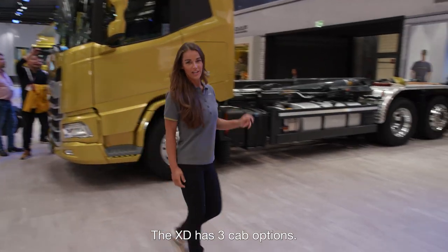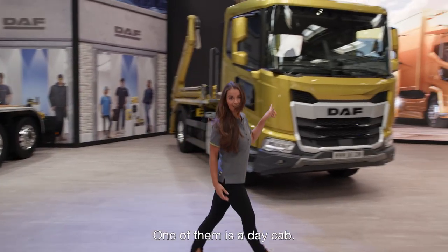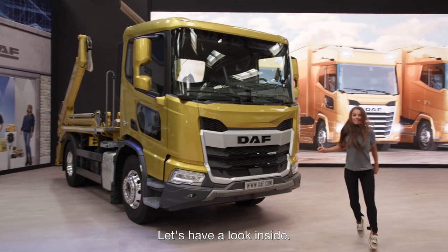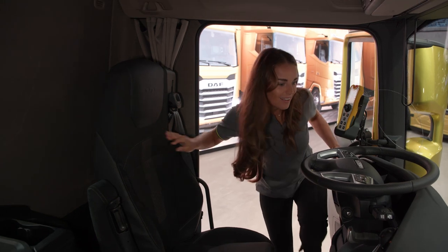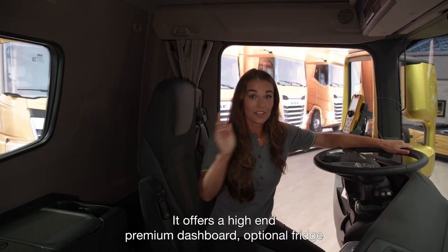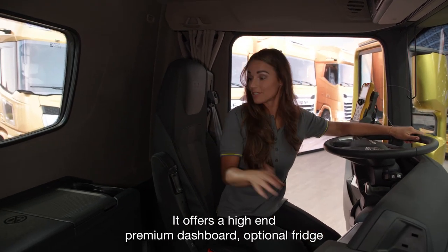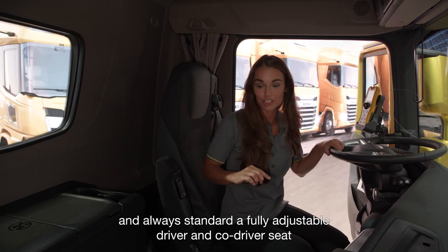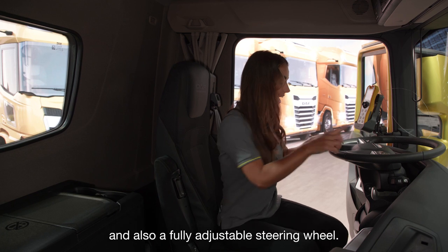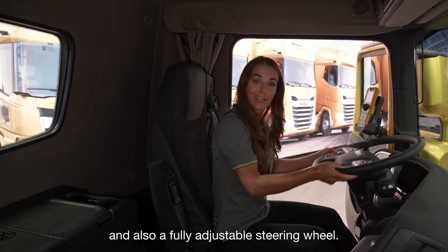The XT has three cab options. One of them is a day cab — let's have a look inside. It offers a high-end premium dashboard, optional fridge, and always standard, a fully adjustable driver and co-driver seat, and also a fully adjustable steering wheel.